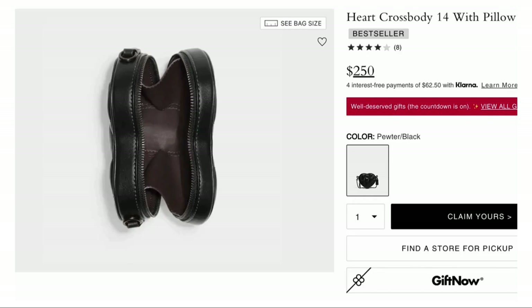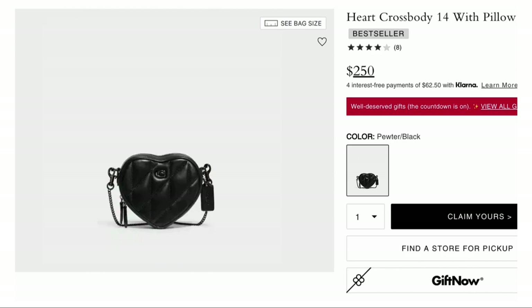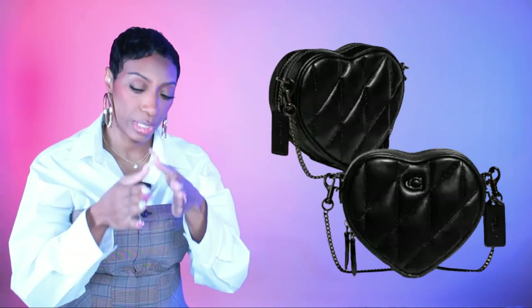For the bag, first I want to mention the Coach heart crossbody bag — $250, called the Heart Crossbody 14. I know the inspiration bag is circular but this is worth mentioning because it's a great dupe for the Chanel heart quilted bag, it's gaining popularity, and it works with this look. It's crossbody, small, black, and not too trendy-specific beyond the heart shape. There's also a larger size for $350 at Coach, Nordstrom, and Saks.